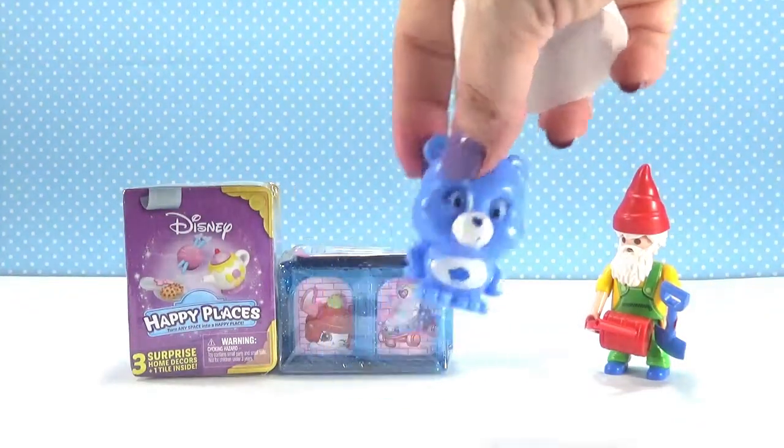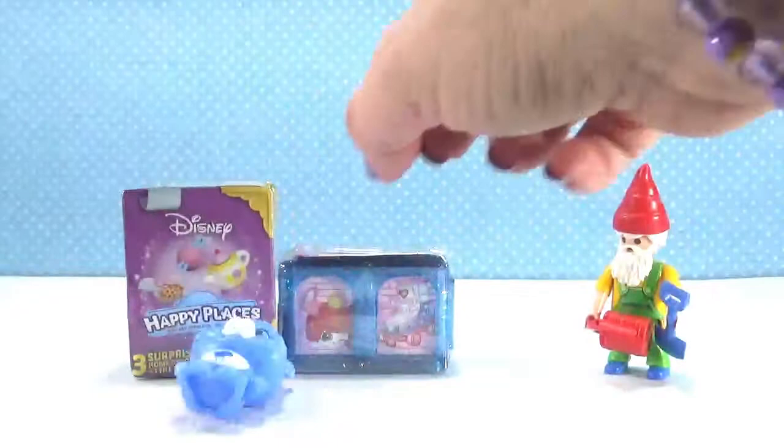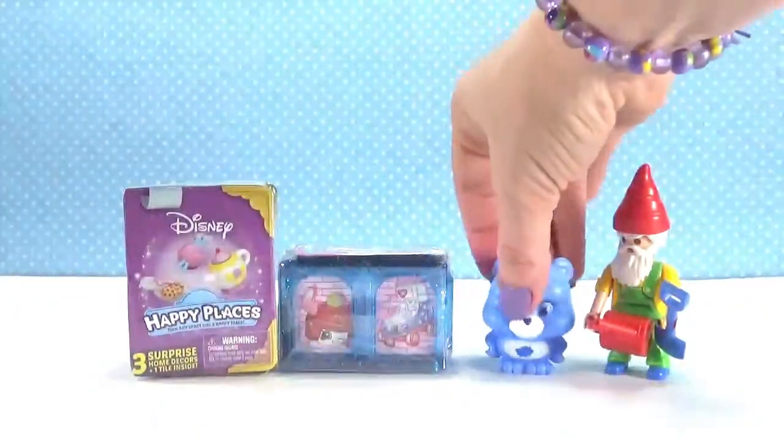There's Grumpy Bear! He's so grumpy! But he's so cute and squishy! Look at that — look how squishy he is!